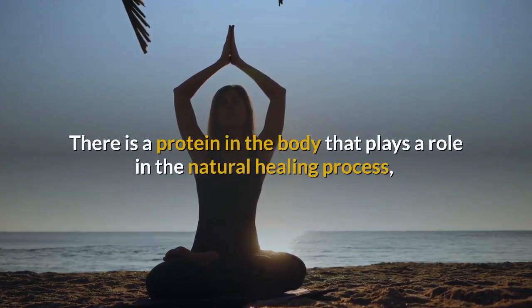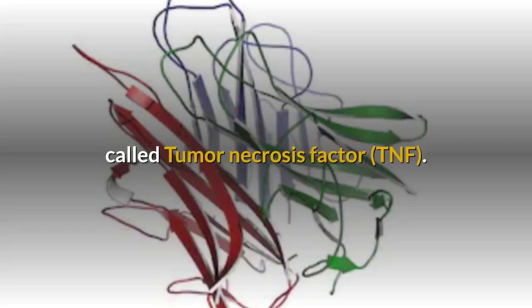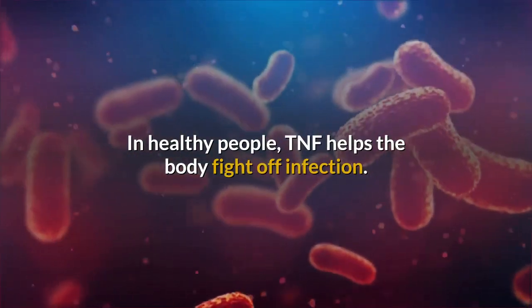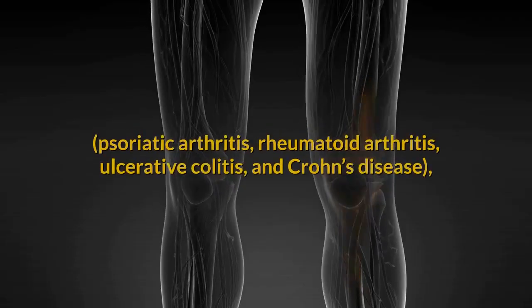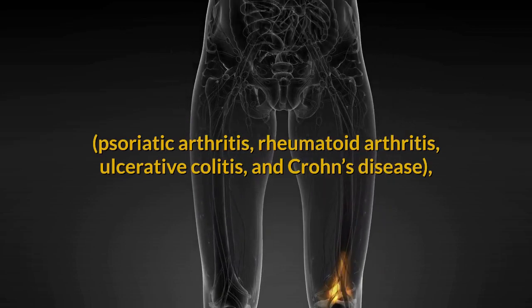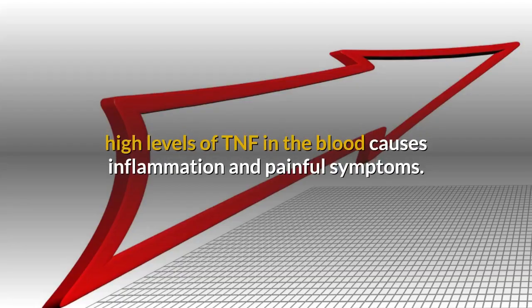There is a protein in the body that plays a role in the natural healing process called tumor necrosis factor, TNF. In healthy people, TNF helps the body fight off infection. In people with autoimmune disease — psoriatic arthritis, rheumatoid arthritis, ulcerative colitis, and Crohn's disease — high levels of TNF in the blood causes inflammation and painful symptoms.